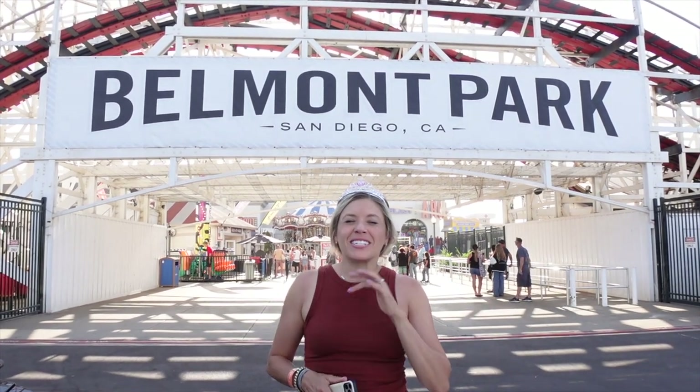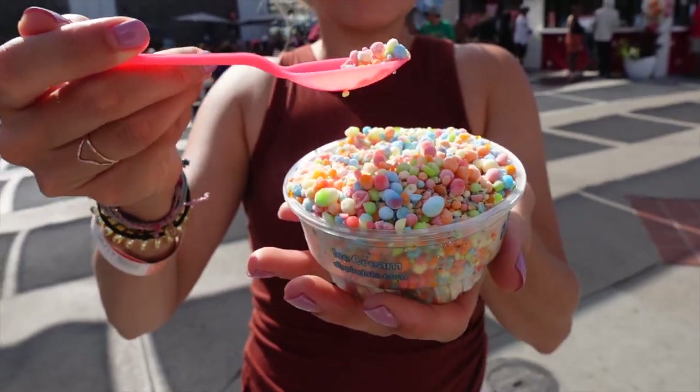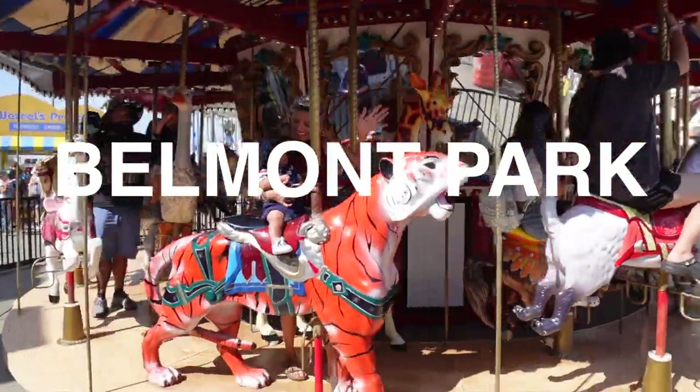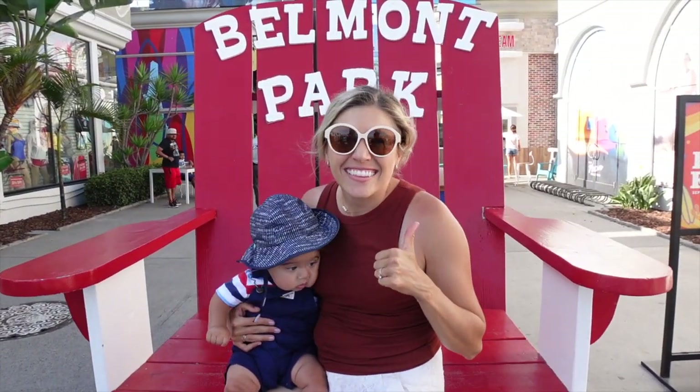What's up, Explorers? I'm Chelsea and you're watching my channel, Chelsea Explores. Today, we are going to ride some rides at Belmont Park. Welcome to Belmont Park. Let's go check out the inside.